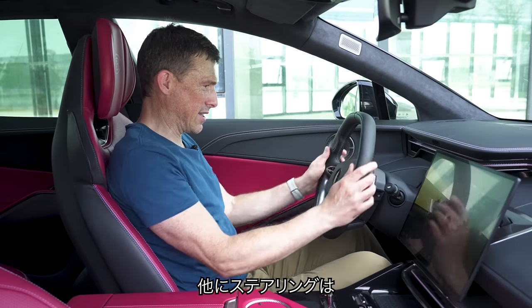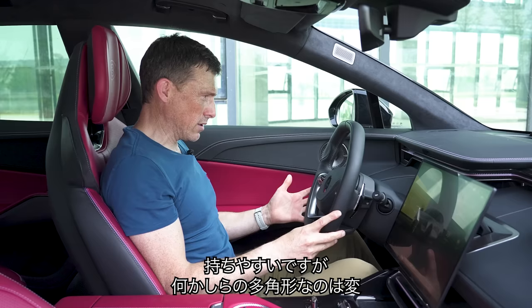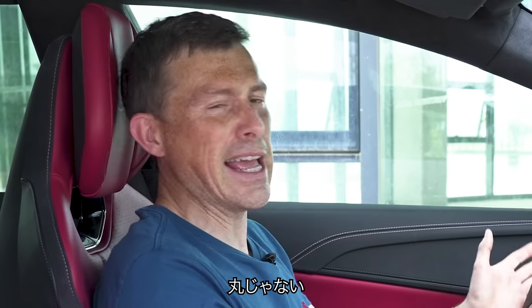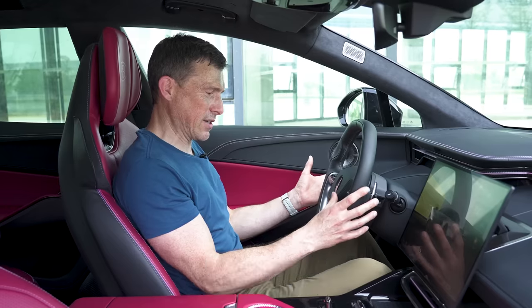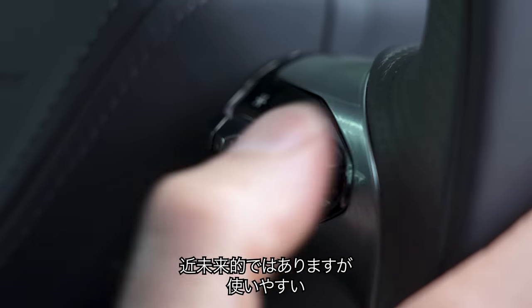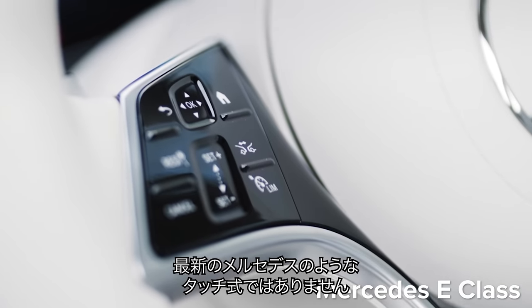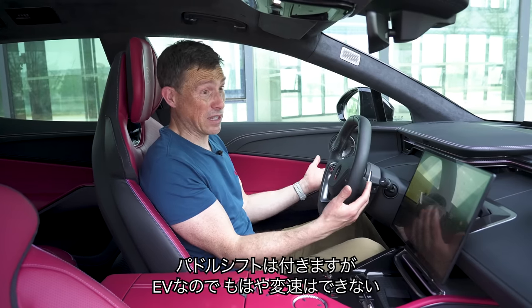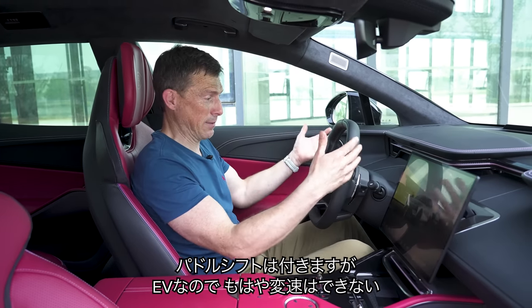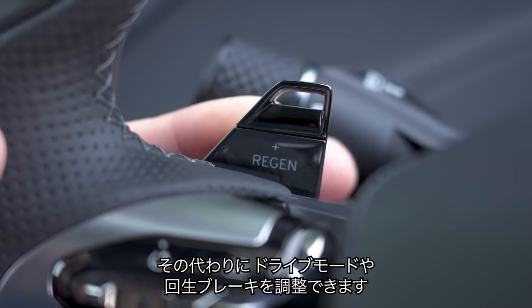Another thing I like is the steering wheel — it feels nice to hold. The hexagonal — or octagonal — shape is a little bit odd, but I can't fault the switches. They feel kind of futuristic but are easy to use, with none of the horrible touch-sensitive stuff you get on the latest Mercedes. I like what they've done with the paddles, which obviously aren't for gear shifts because this doesn't have a normal gearbox. Instead one paddle controls drive mode and the other controls the level of regen.